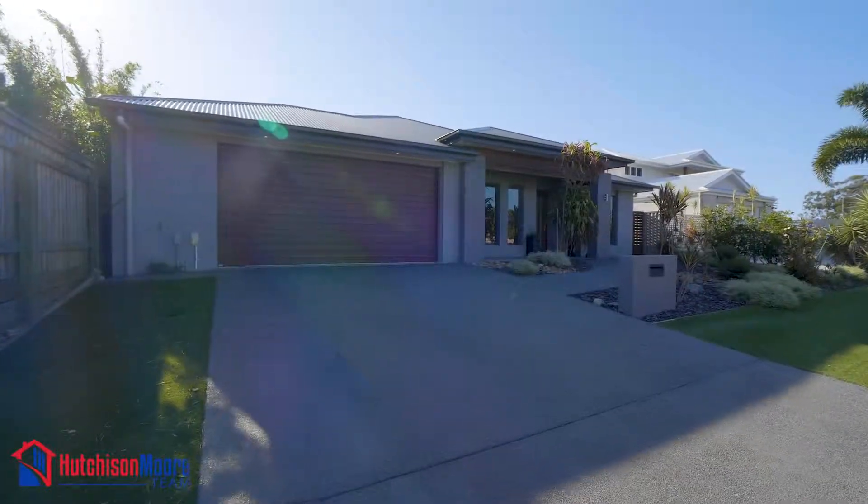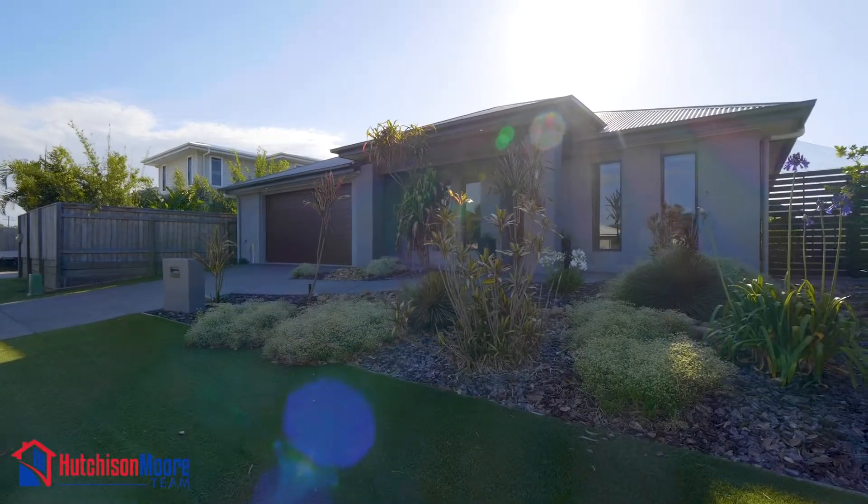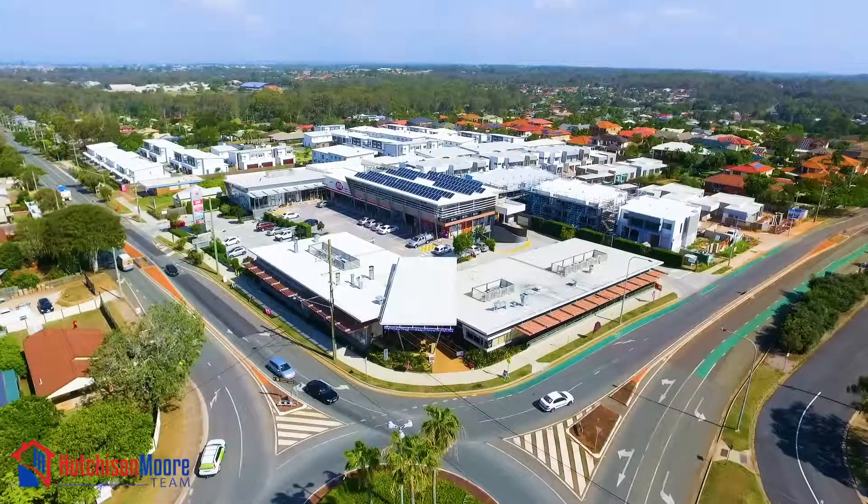Immaculate, impressive and irresistible. These are the words that describe this four-bedroom home in a sought-after area close to shops and city transport.